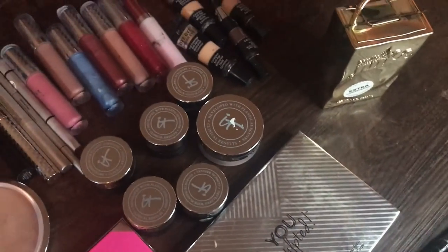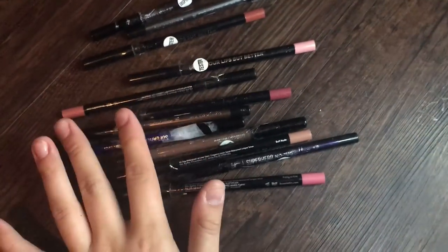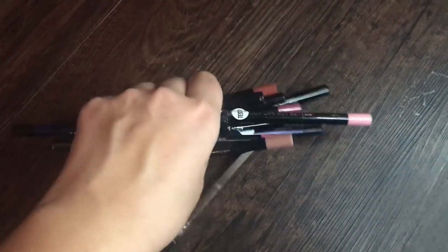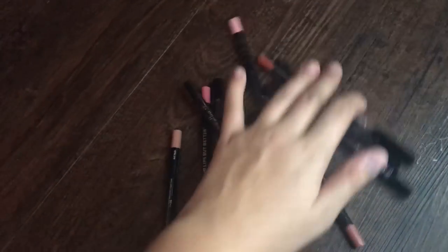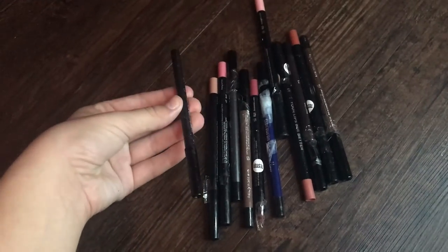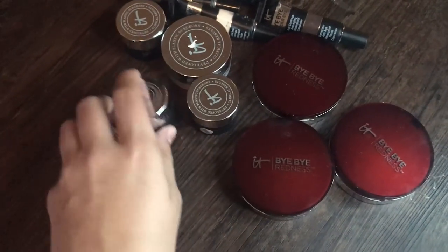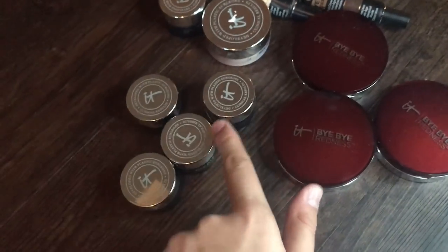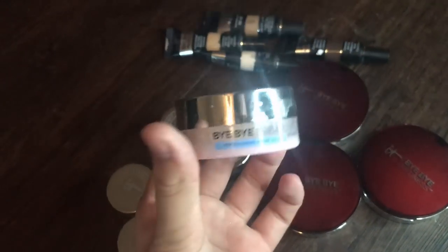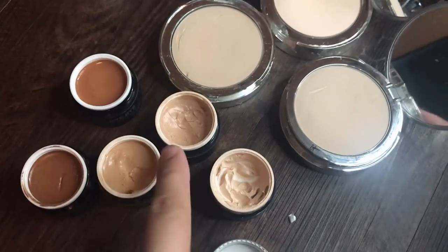Okay guys, here is my Ulta haul — I just wanted to show you everything that I found. I did clean most of it up. Starting off, I found a bunch of lip pencils and eye pencils, just a mix of different things — they're all taped up still so I need to clean these. Next, I found some Bye Bye Redness from IT Cosmetics — there are a couple of these, they look like concealers. I also found this powder Bye Bye for oily acne-prone skin, and some more pressed powders and concealers.